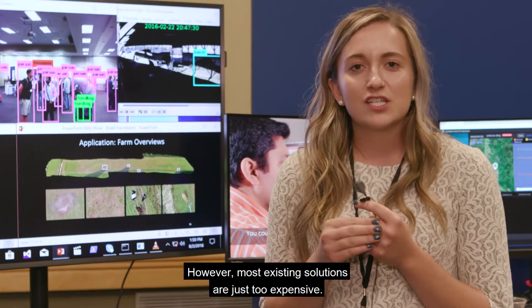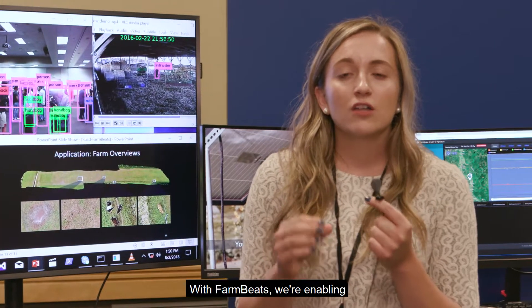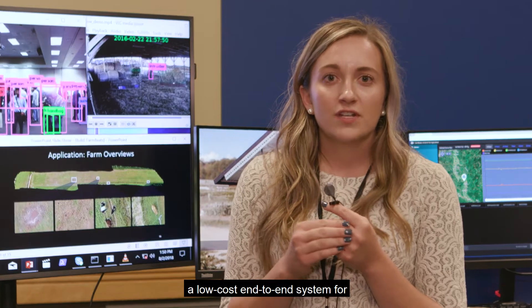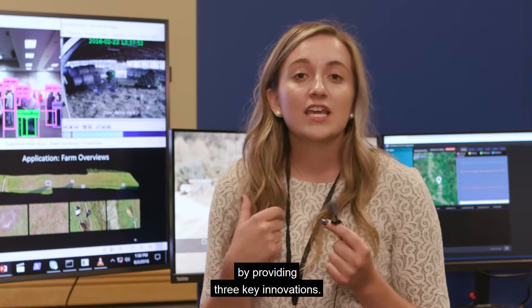However, most existing solutions are just too expensive. With FarmBeats, we're enabling a low-cost end-to-end system for data-driven agriculture by providing three key innovations.